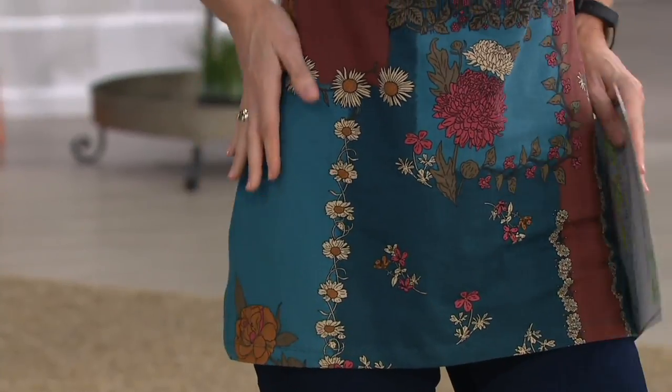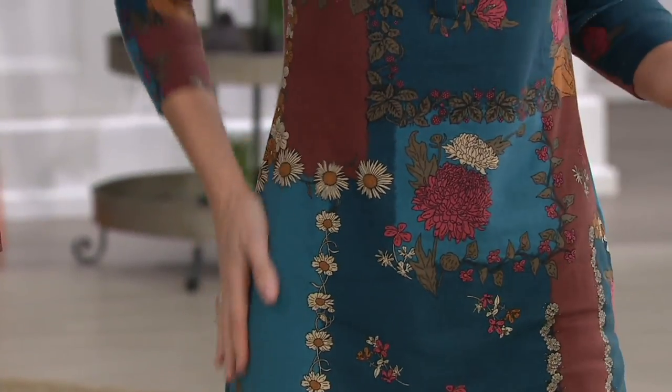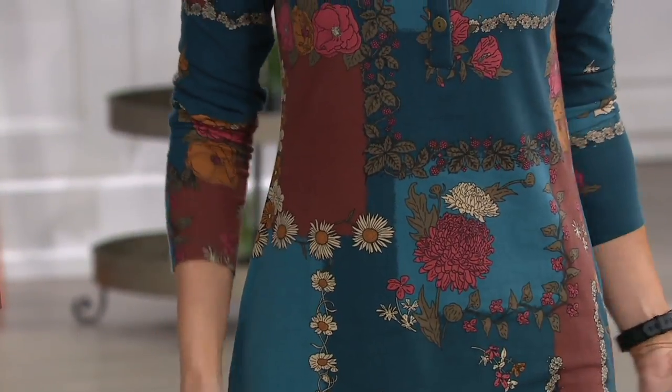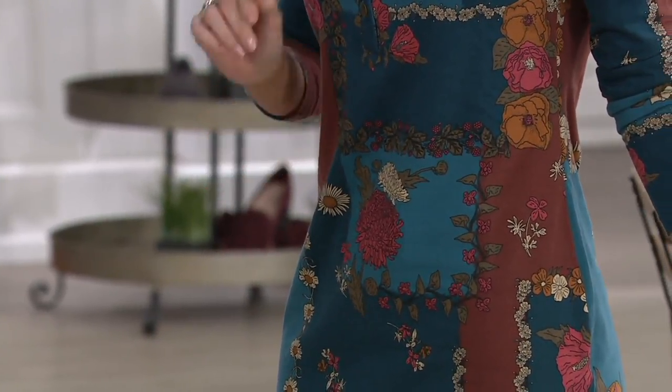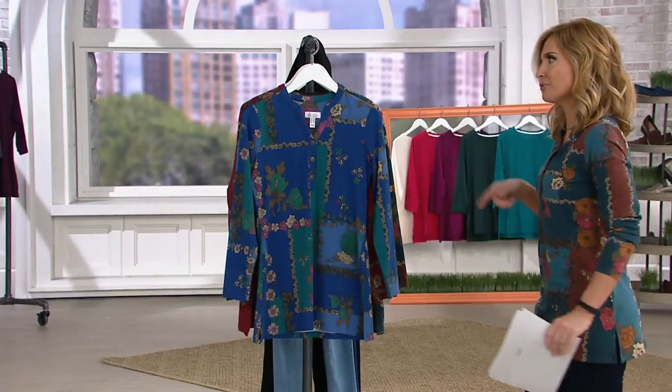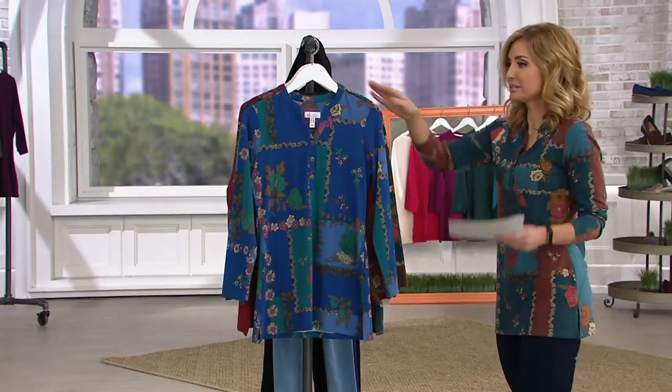My hesitation with tunics sometimes is what it might do right here — but look what it does. It just glides beautifully and doesn't catch anywhere. That's perfect jersey, and that's what we'll talk about a little bit deeper after I take you through those colors, because you're probably tired of waiting to see all of them.